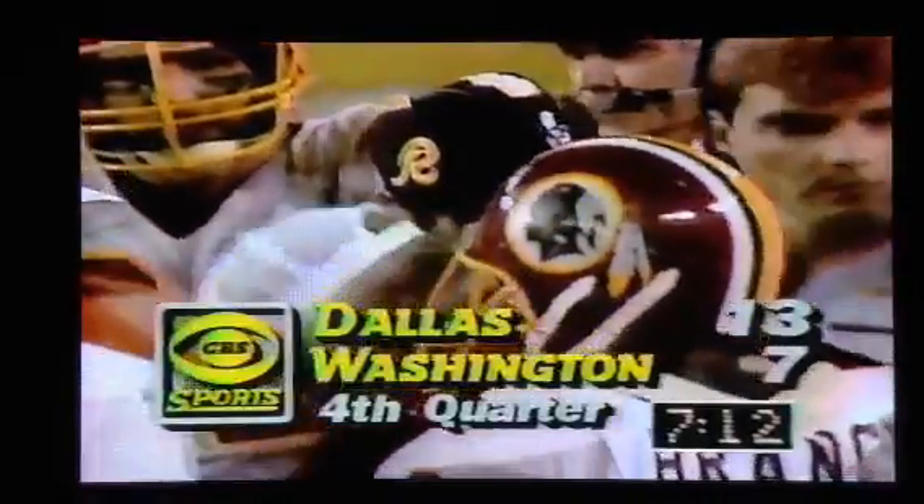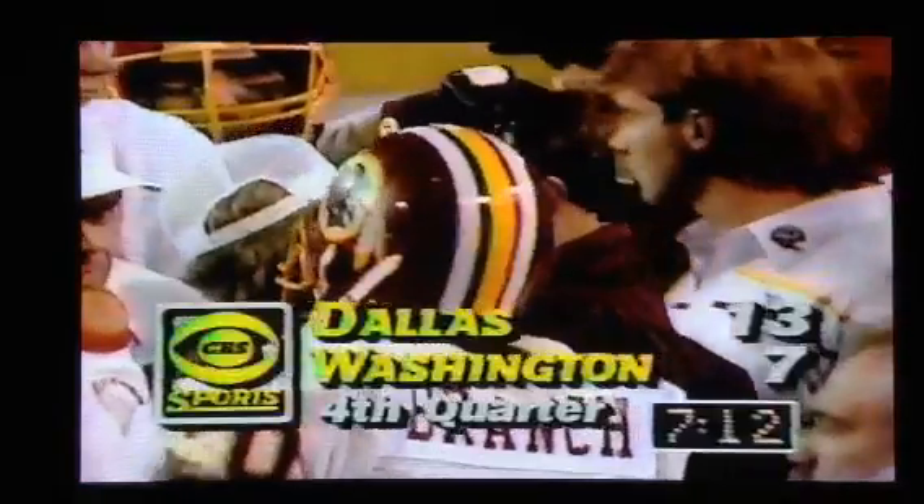Joe Gibbs seems to be the kind of person who, once he has made his mind up, nobody's going to talk him out of it. 13-7, Cowboys lead.